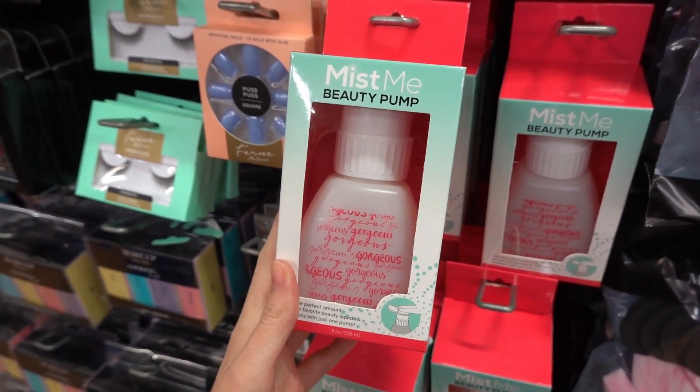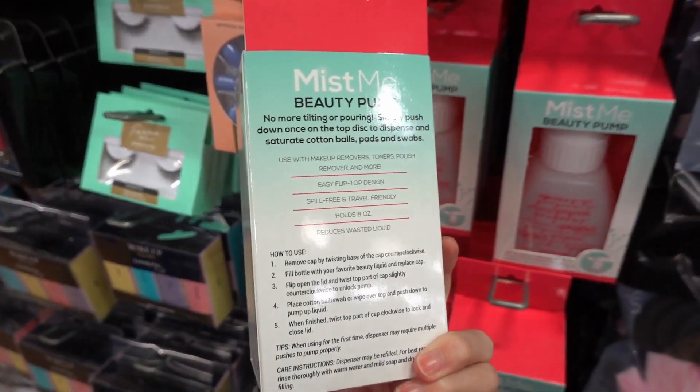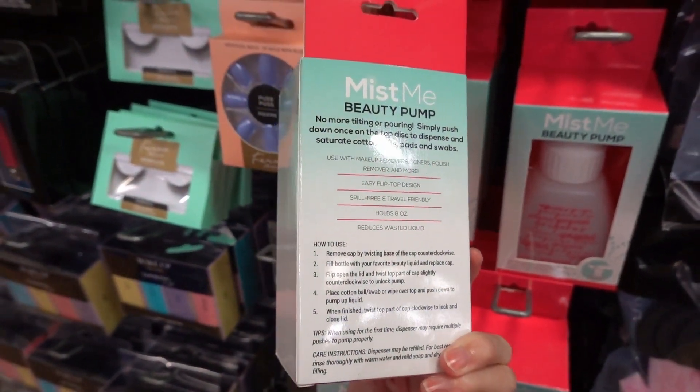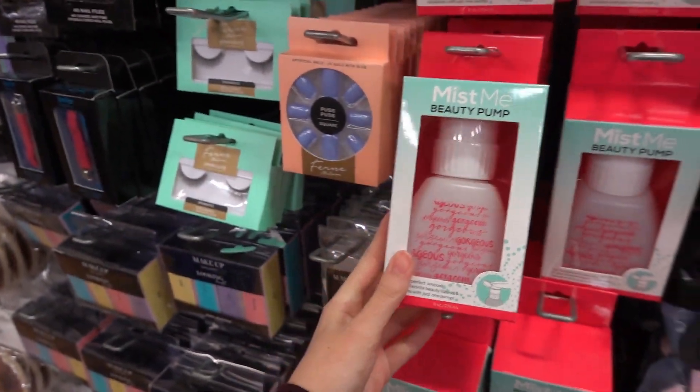I'm in the makeup section and I've found these Mist Me Beauty Pumps. You can fill them with makeup remover, toner, or nail polish remover, and they are a spill-free, travel-friendly design — very handy.